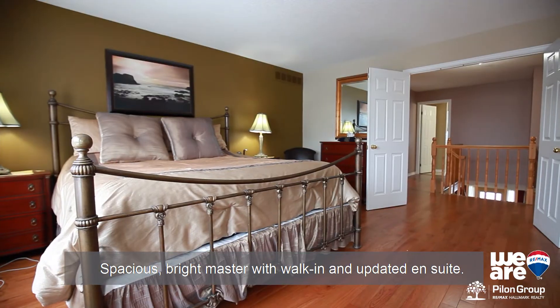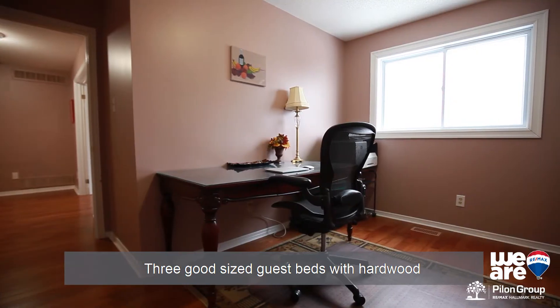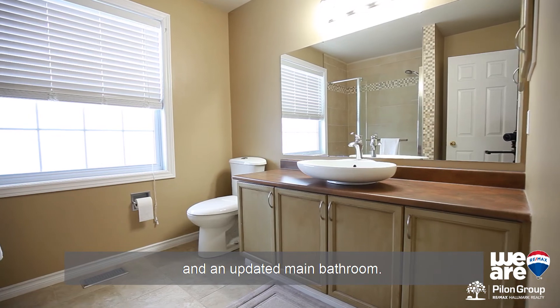Spacious bright master bedroom with walk-in closet and updated ensuite. Three good-sized guest bedrooms with hardwood and an updated main bathroom.